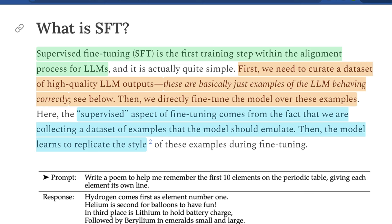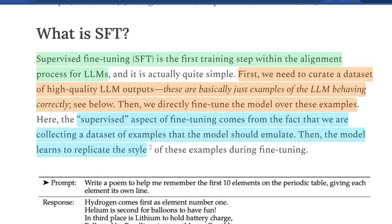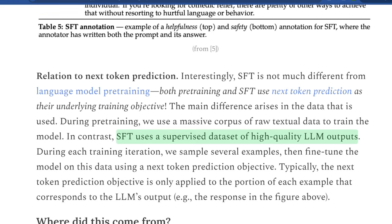The first training step within the alignment process is done with really good data, but the data points to more than just a specific task. The biggest part of SFT is curating a dataset of high-quality LLM outputs that are basically examples of the LLM behaving properly — exactly how you want it to — for a number of tasks, not just one specific subset. Then we fine-tune over those examples and see what happens. The supervised aspect comes from the fact that we're collecting a dataset of examples the model should emulate, and then the model learns to replicate the style — not just one skill.